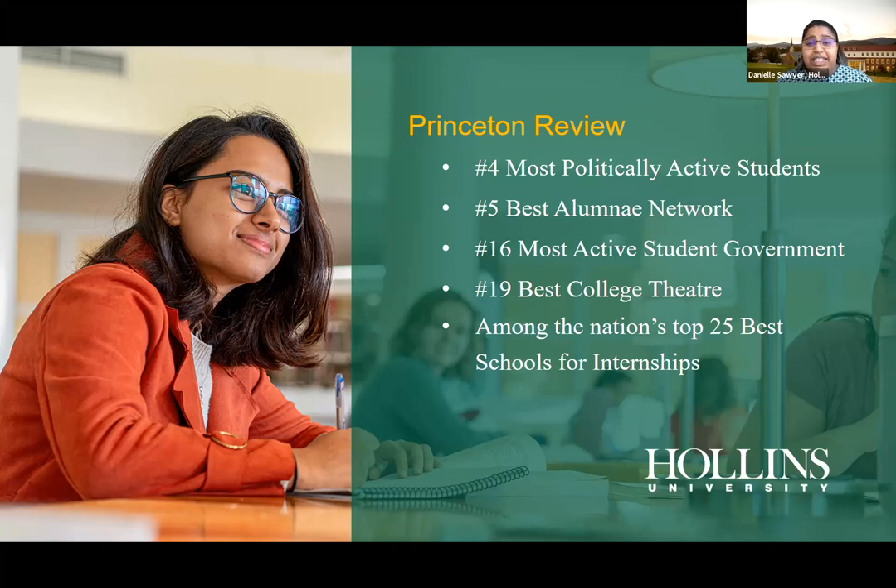Looking at other accolades: Hollins is ranked number four for most politically active student body. As a campus of conversation, especially with everything going on in the world, we check in with each other and learn different perspectives. We also have a strong alumni network — Hollins alums are literally everywhere, in New York, London, Australia, and beyond — available for networking, internships, or even a place to stay when you're traveling.